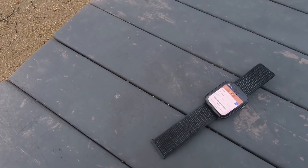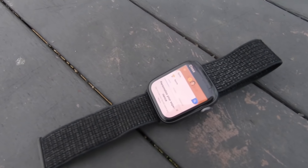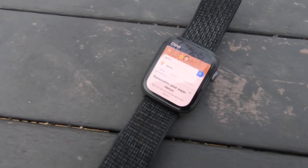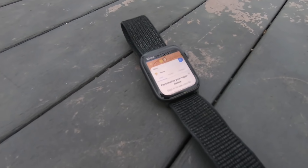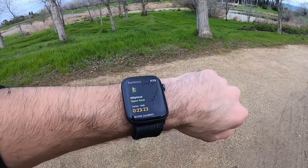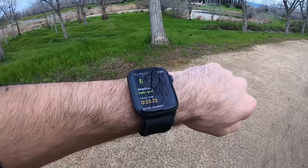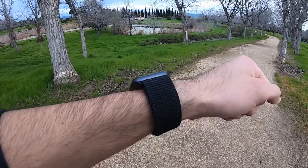Now you might be asking yourself, why would I ever need to use my Apple Watch to go on Safari when I could just use my phone? That's a good question, and we all live many different lives. Some of us might have a job that requires us to leave our phone in a locker, so during a lunch break or a short 15-minute break, at least you could use your watch to check on social media. There are multiple different purposes and reasons why you'd want to know about this.